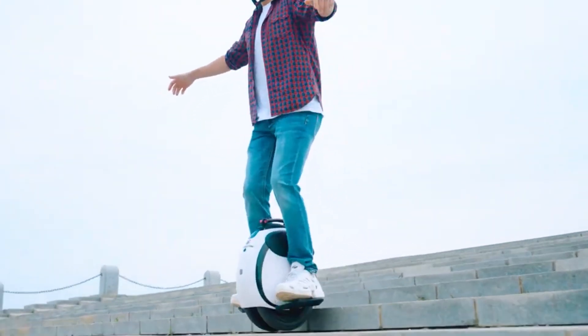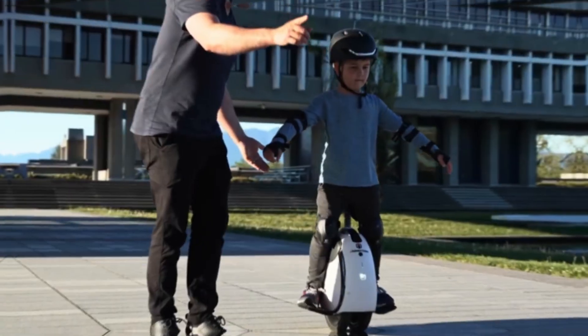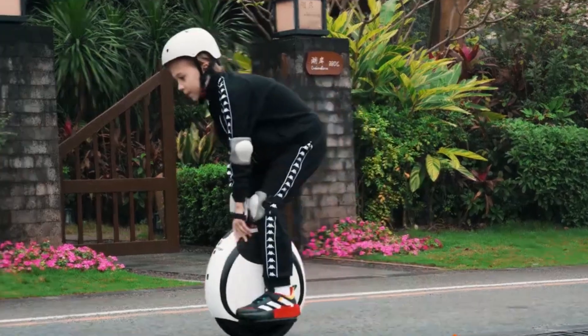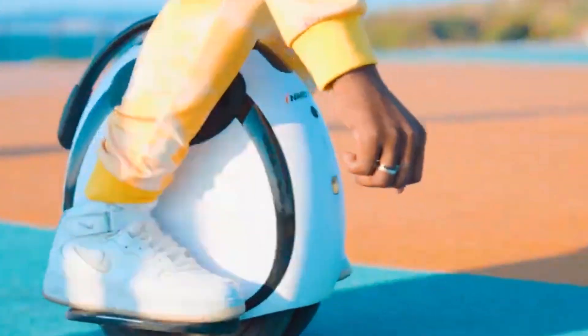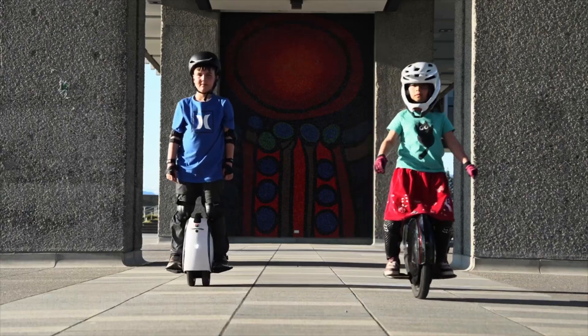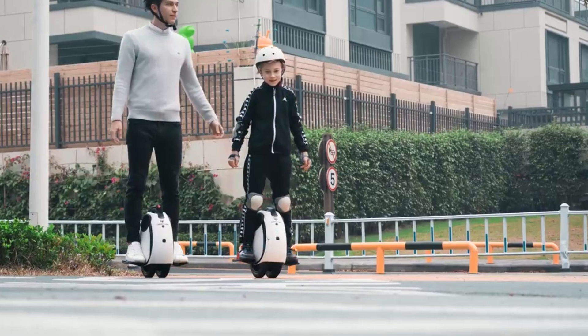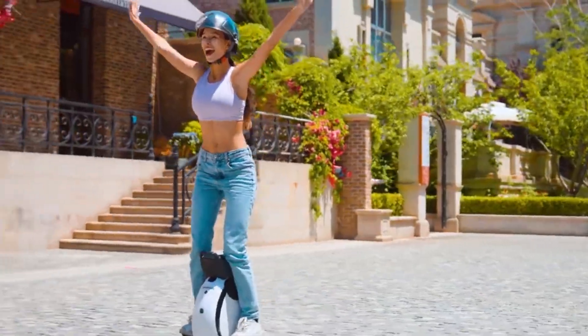Weighing only 13.5 kg, it is one of the lightest electric unicycles on the market, making it incredibly easy to transport and store. The compact design not only contributes to its portability, but also ensures a smooth and manageable ride for those new to electric unicycles. With its blend of user-friendly features and dependable performance, the E20 offers a fantastic entry point for beginners eager to explore the world of electric unicycles, combining practicality with modern design.